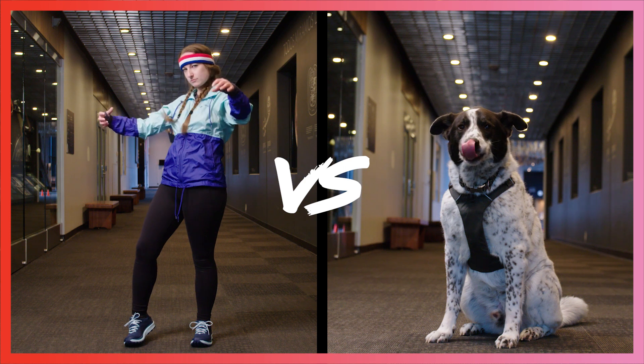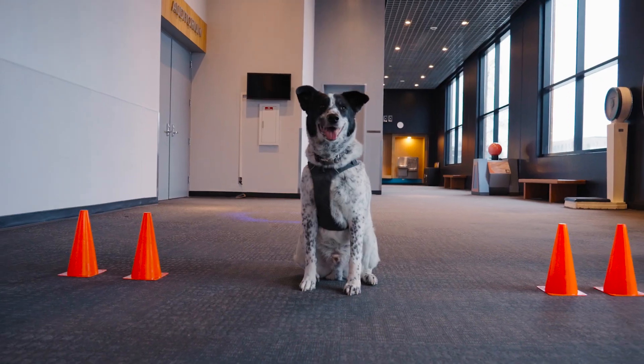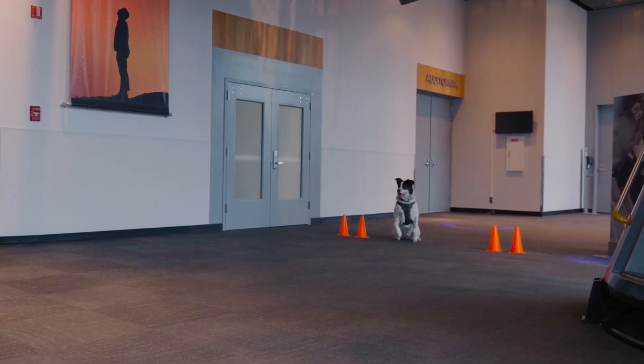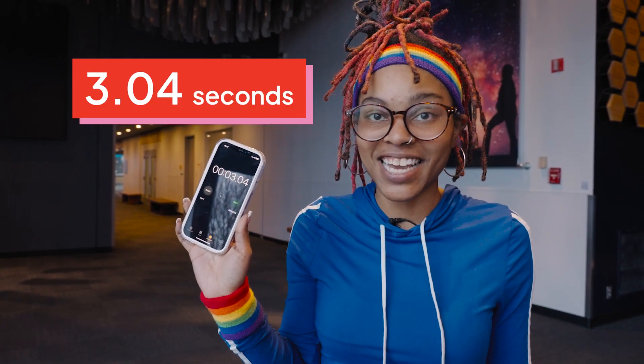Jen versus Oliver. Ready, set, go! Come on, come on, come on! Oliver just ran it in 3.04 seconds.